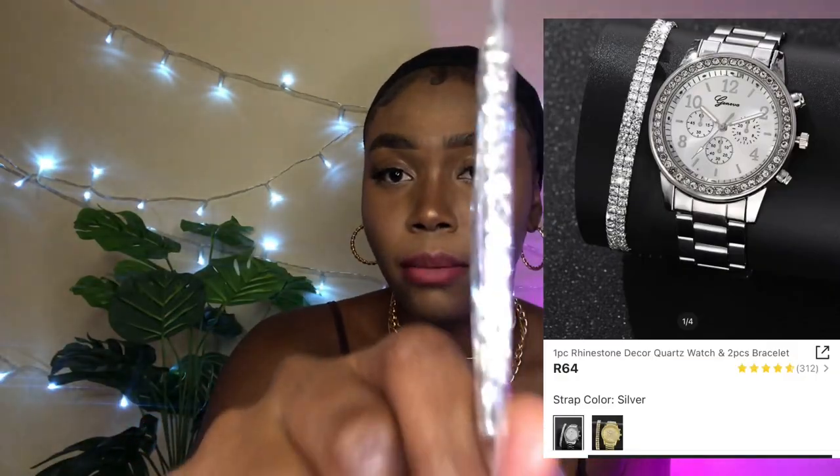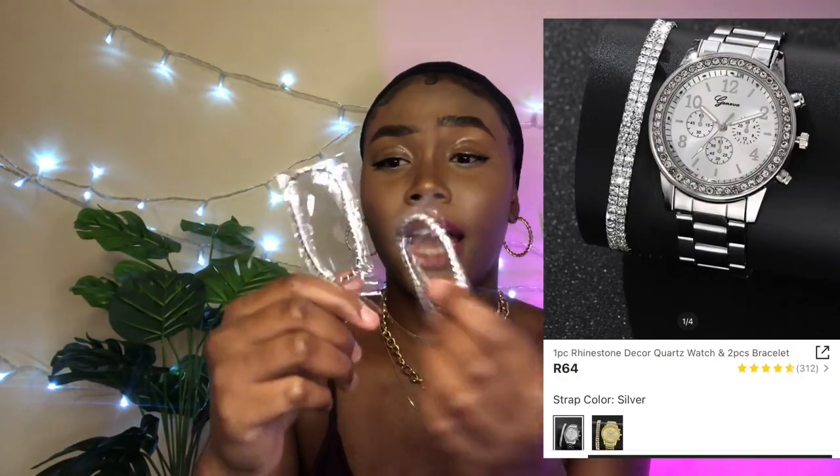The next items are a three-piece set: it comes with two little rhinestone bracelets — tiny ones — and an analog watch. It fits quite snug. The watch is super cute, silver with little rhinestones around the border. I'm super happy with this purchase.